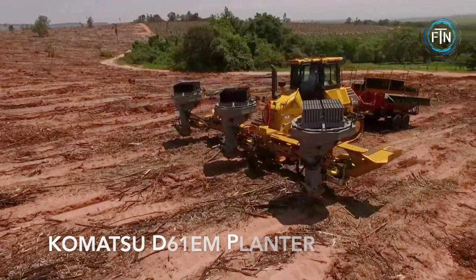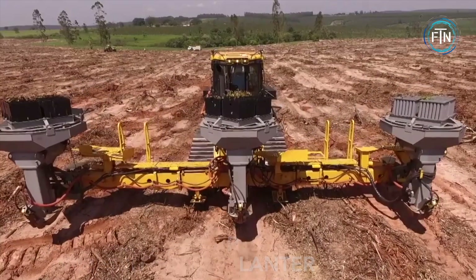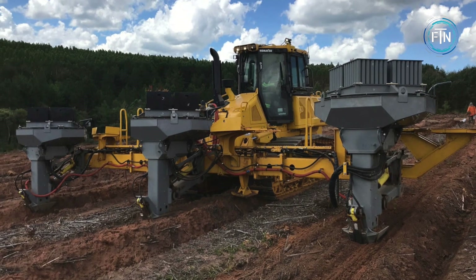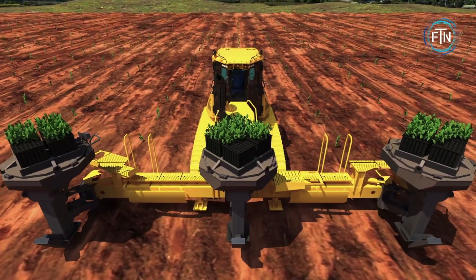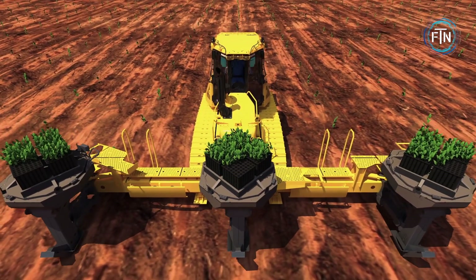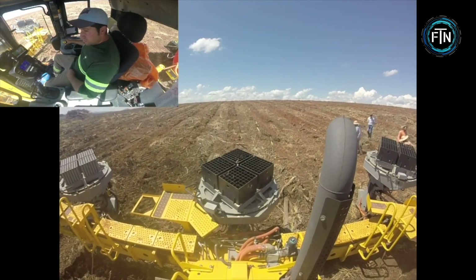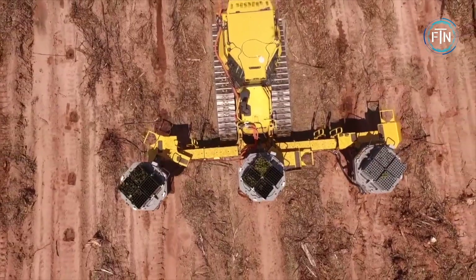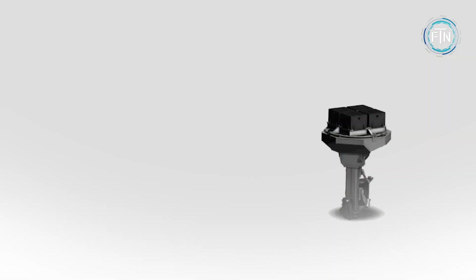The Komatsu D61-EM Planter is a breakthrough planting system designed for use with bulldozer-based tractors. This planting system is based on a specialized planting attachment originally designed for hydraulic excavators. However, it has been enhanced and tailored exclusively for the D61-EM planter. The D61-EM has the unique ability to simultaneously plant multiple units. To achieve this, a raise and lower mechanism with a parallel link has been integrated into the system.